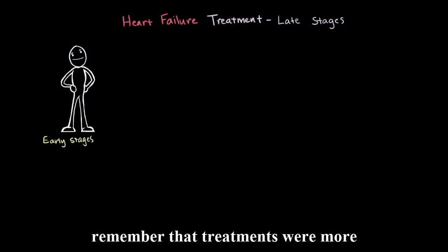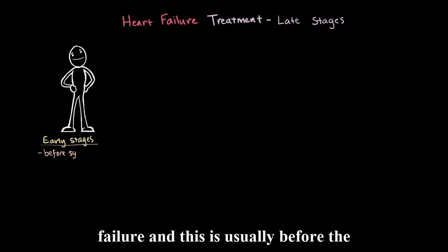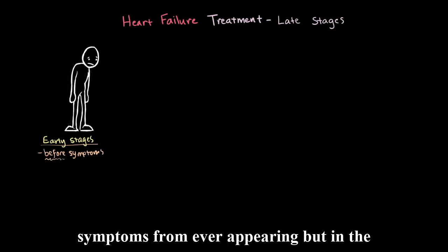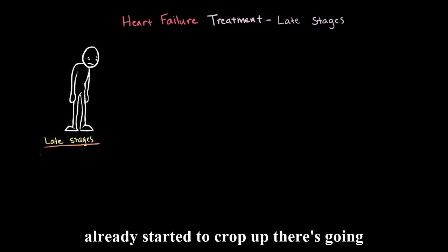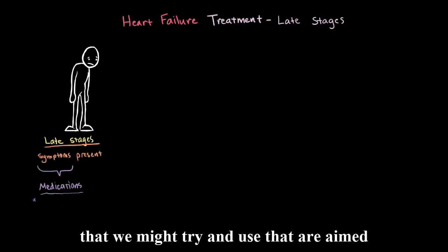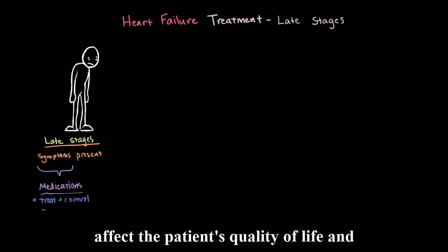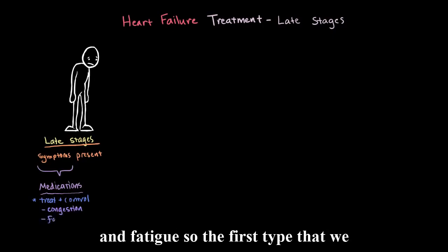In the early stages of heart failure, treatments were more targeted at the risk factors for heart failure, usually before the symptoms even come about, to try and slow or stop these symptoms from ever appearing. But in the later stages, when the symptoms associated with heart failure have already started to crop up, there's a different set of medications aimed at treating and controlling these symptoms — the two main ones being congestion, or fluid buildup, and fatigue.